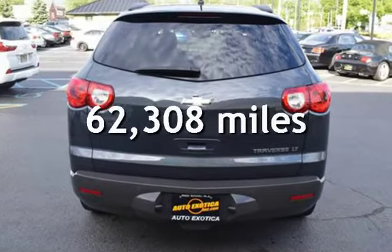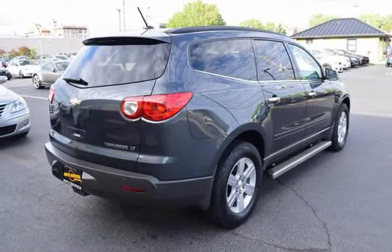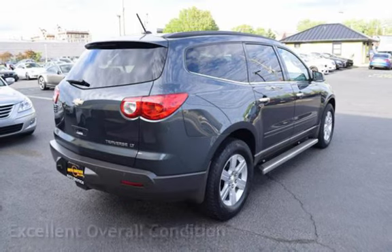This Chevrolet has less than 63,000 miles on the odometer. This vehicle is in excellent overall condition.